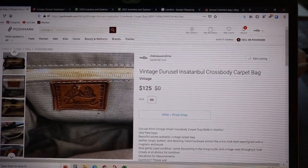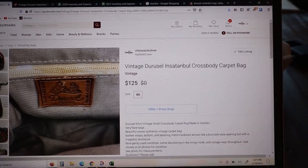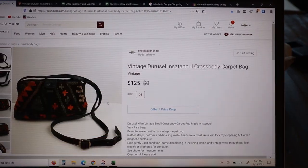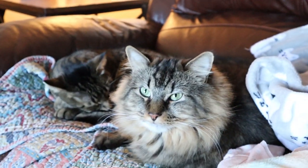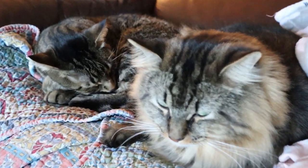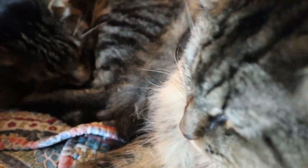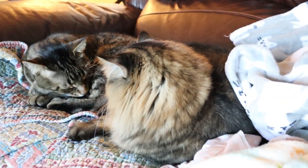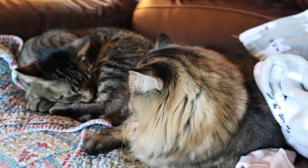I got this bag from the bins for around a dollar, so I'm pretty excited to see it sell. Also my coworkers — my cats — are extremely lazy, just sitting here sleeping and doing absolutely nothing. I guess they're here for moral support. They have not listed one thing.